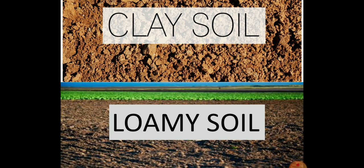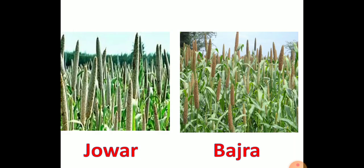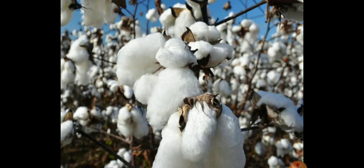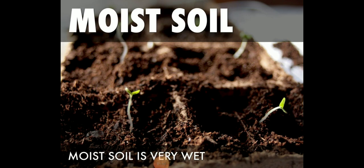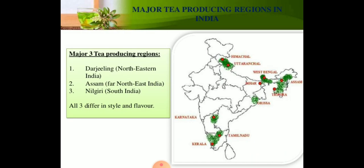Wheat, jawar, and bajra are grown in sandy and irrigated soil of Punjab, Uttar Pradesh, and Rajasthan. Cotton plants grow best in black soil. Tea plants are grown in the moist soil of hilly areas of Assam, Nilgiri, and Darjeeling.